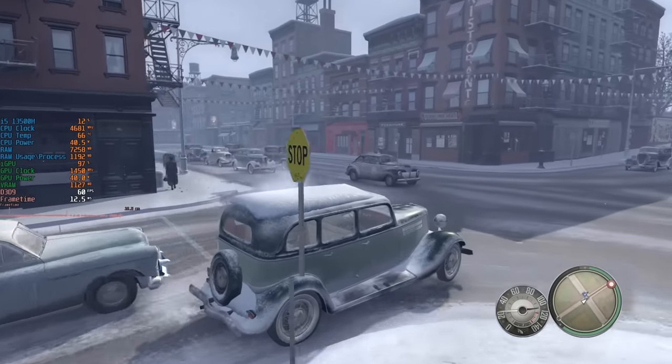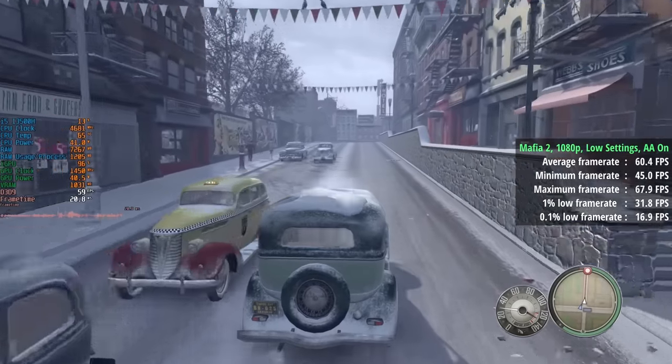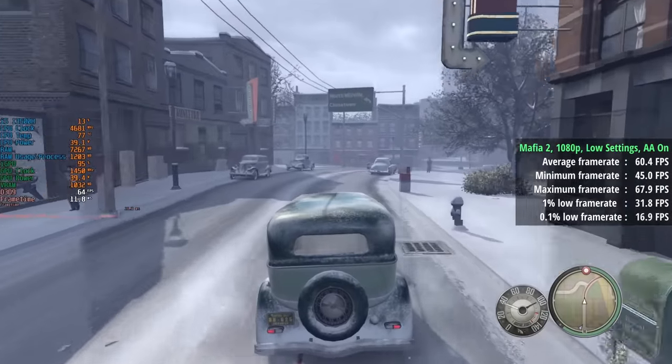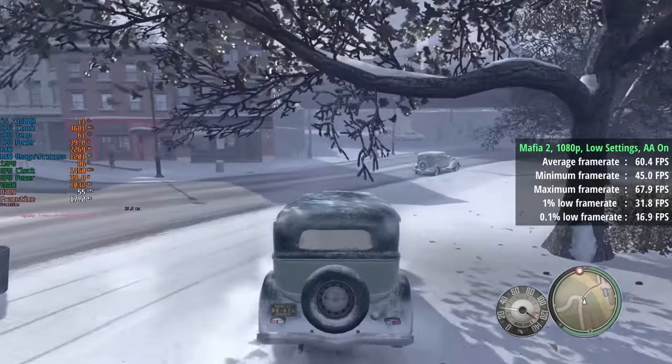Mafia 2 is one of my favourite games and I remember having some serious difficulty running it back in the day with my integrated graphics. Not here though — low settings in this game don't look too much different from high, so I stuck with the minimum options albeit at 1920x1080 for a 60fps average.